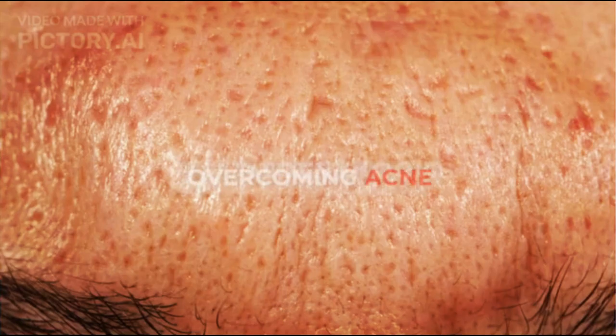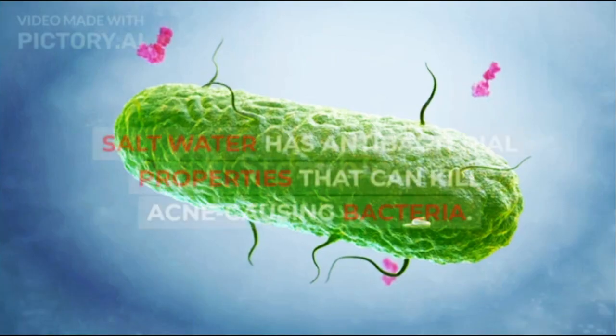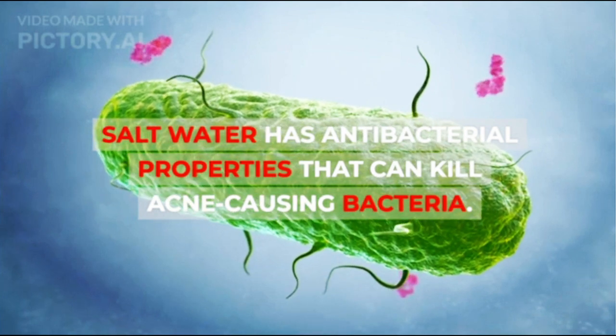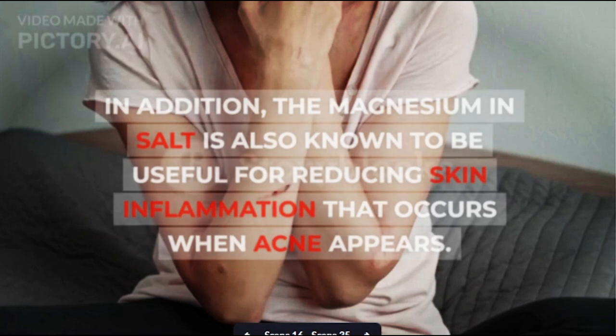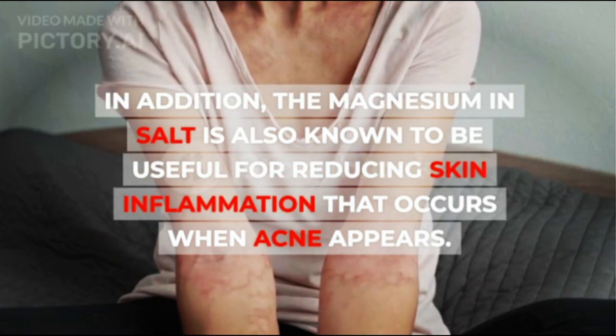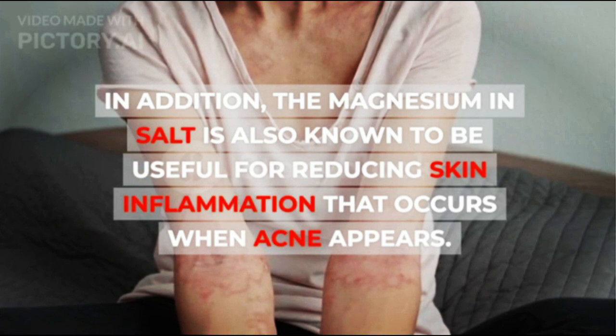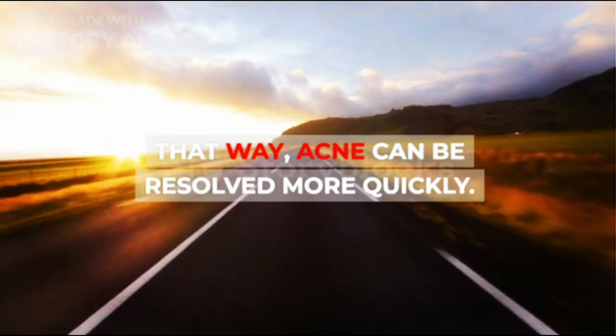1. Overcoming Acne. Overcoming acne is one of the benefits of salt water for the face. Salt water has antibacterial properties that can kill acne-causing bacteria. In addition, the magnesium in salt is also known to be useful for reducing skin inflammation that occurs when acne appears. That way, acne can be resolved more quickly.